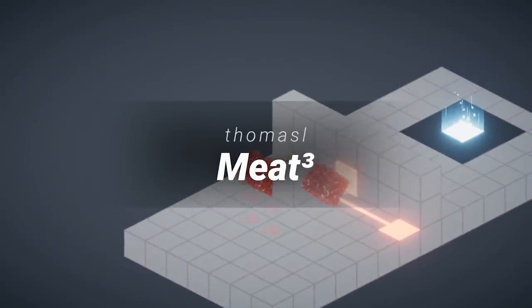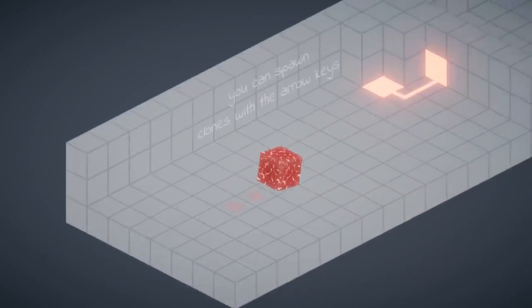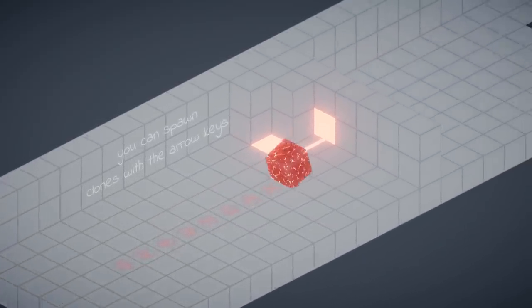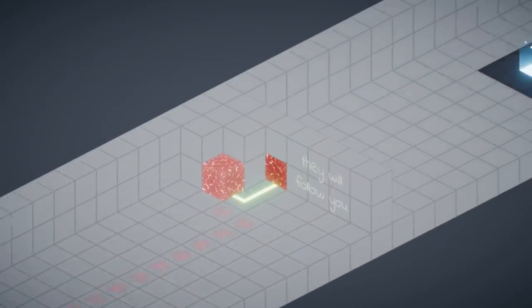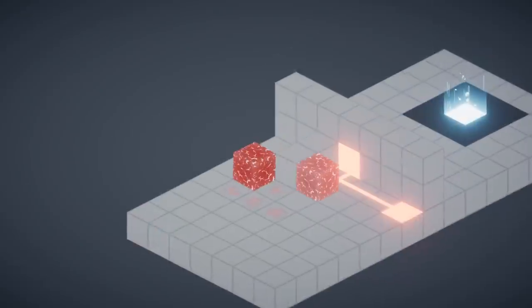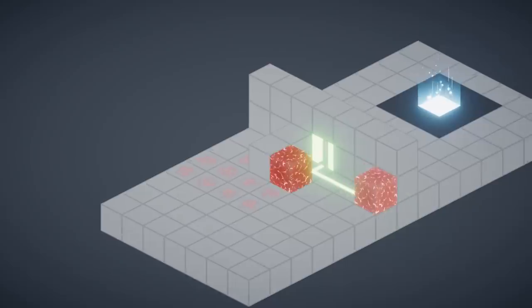Meet Cubed by Thomas L. The developer of this game took the cloning mechanic from The Swapper and turned it into a clever isometric puzzle game where you play as a meat cube that can create clones of itself and use them to open doors. This mechanic works really well with the puzzle genre and, like other games in the jam, its simplicity allowed the developer to spend more time designing interesting levels.